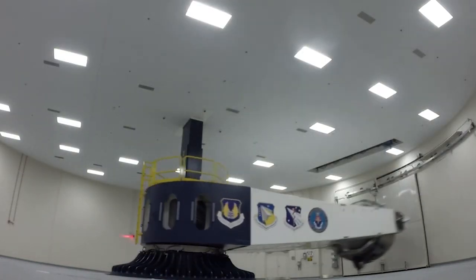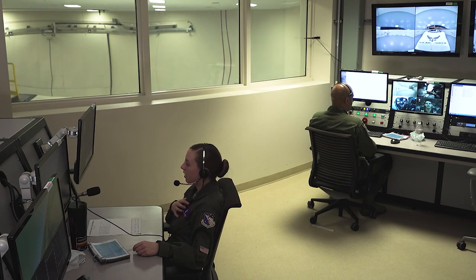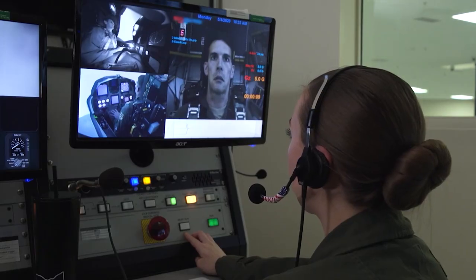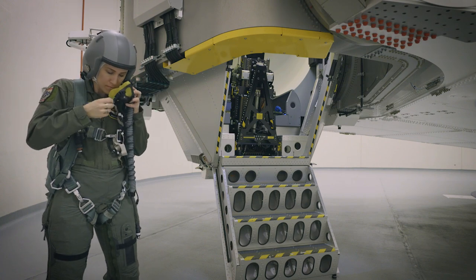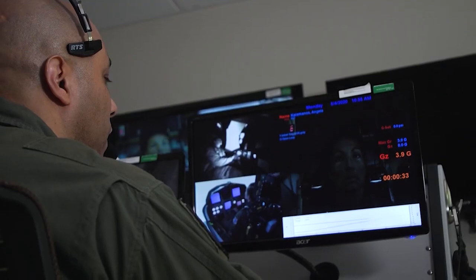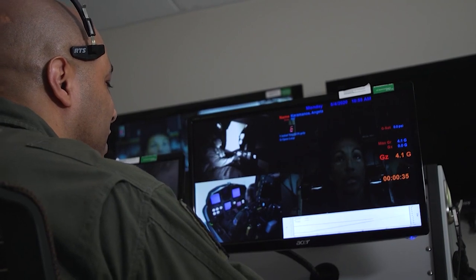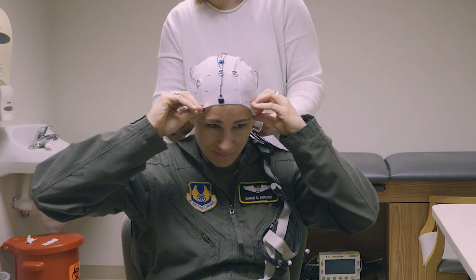Our centrifuge, which was brought online in 2018, is used to evaluate and reduce the risk of gravity-induced loss of consciousness, or G-LOC. Over recent years, approximately 1,200 pilots and aircrew across the Department of Defense, as well as from more than 20 partner nations, used this facility to learn and practice the anti-G straining maneuver, and also to receive coaching and evaluation in a safe, controlled environment.